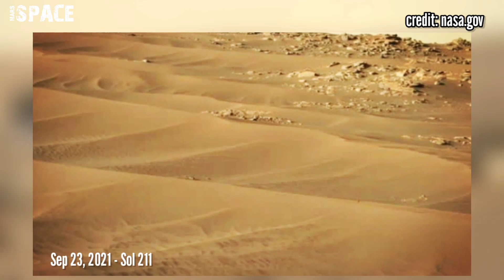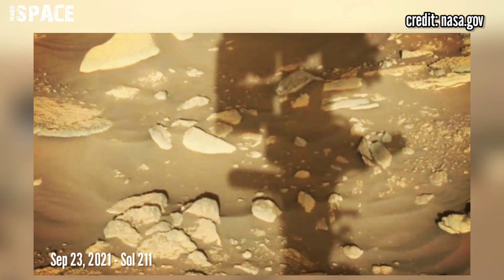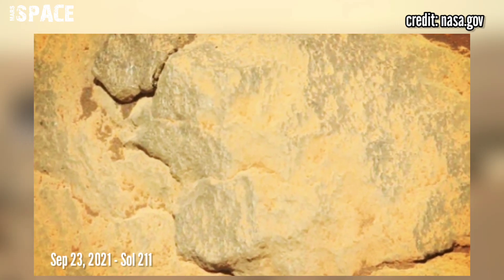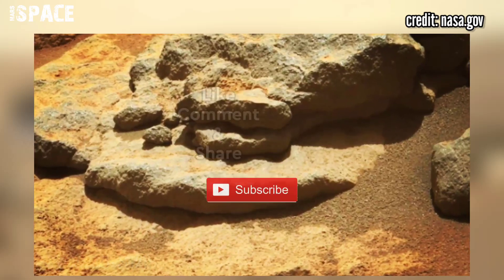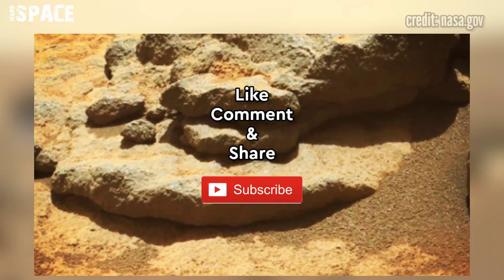NASA's Mars Perseverance rover acquired this image using its left Mastcam-Z camera on September 23rd, 2021, Sol 21. Thanks for watching.